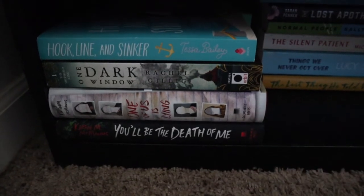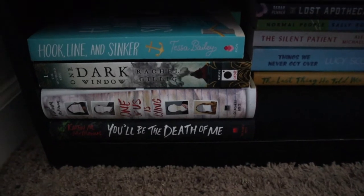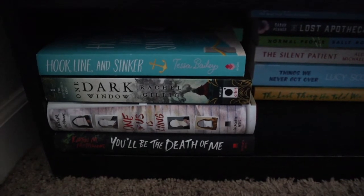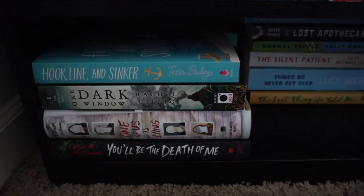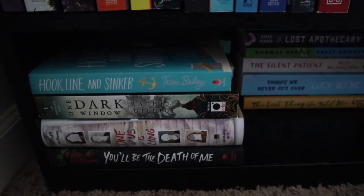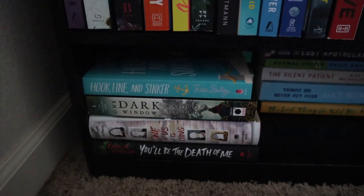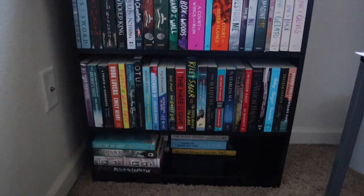Then I have two books by Karen McManus: One of Us Is Lying and You'll Be the Death of Me. Honestly, I don't know if I'm going to read them anytime soon. I read Two Can Keep a Secret by her and did not enjoy it — I thought it was a waste of my time. So now I'm terrified to read these even though I've heard so many good things, especially about One of Us Is Lying.